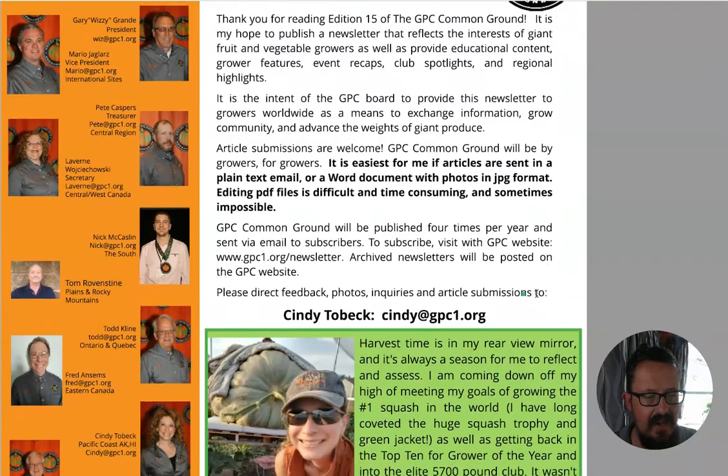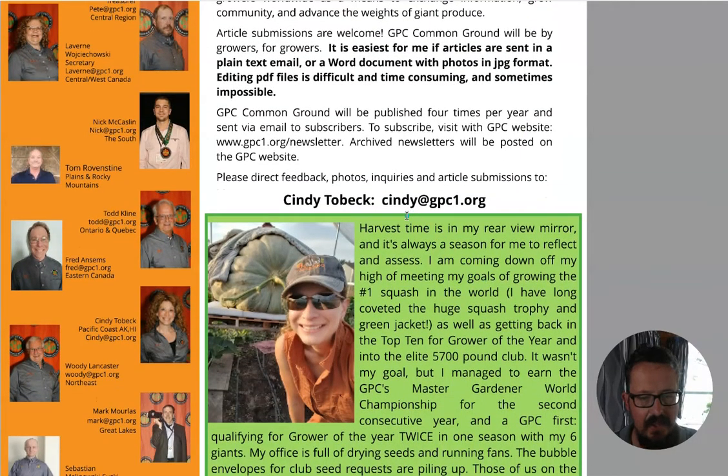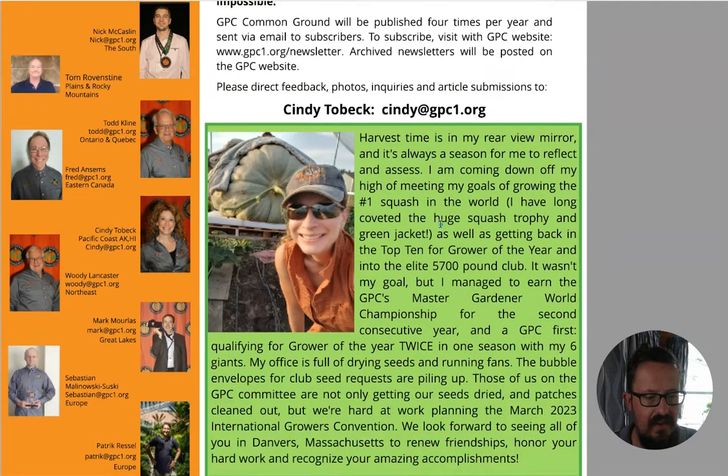They've got all the GPC reps listed here if you need them, and of course you can submit an article to cindy@gpc1.org. So thanks for watching - this was a quick read-through of the GPC Common Ground newsletter. I think it's a really good thing and I look forward to every edition. Check it out if you aren't subscribed - do that. As always, I'm Sam from giantpumpkins.co.nz - join the GPNZ crew and I'll see you next time.